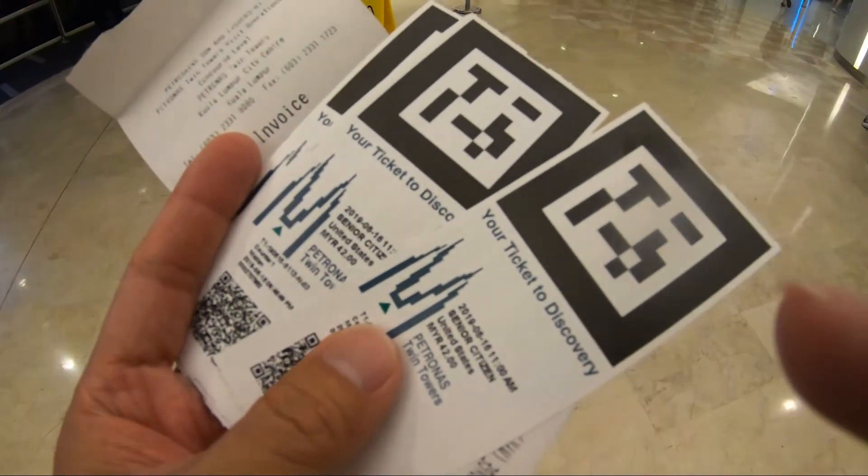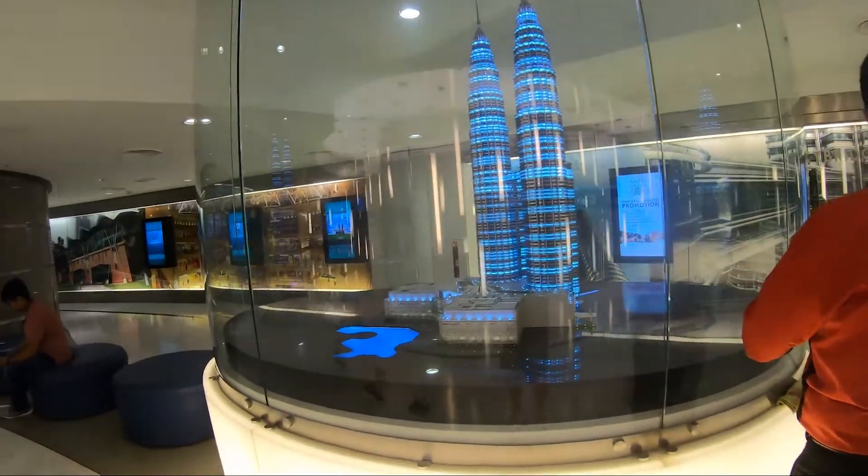Got some tickets and a nice little rendering of the building here.